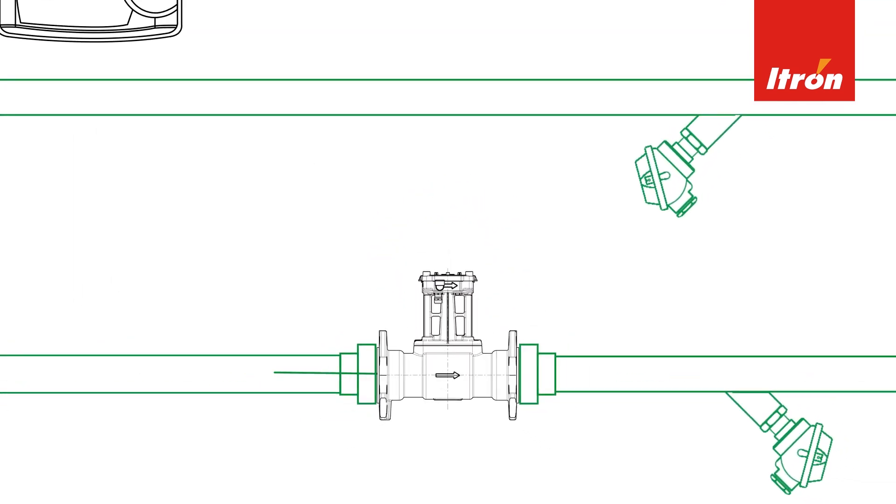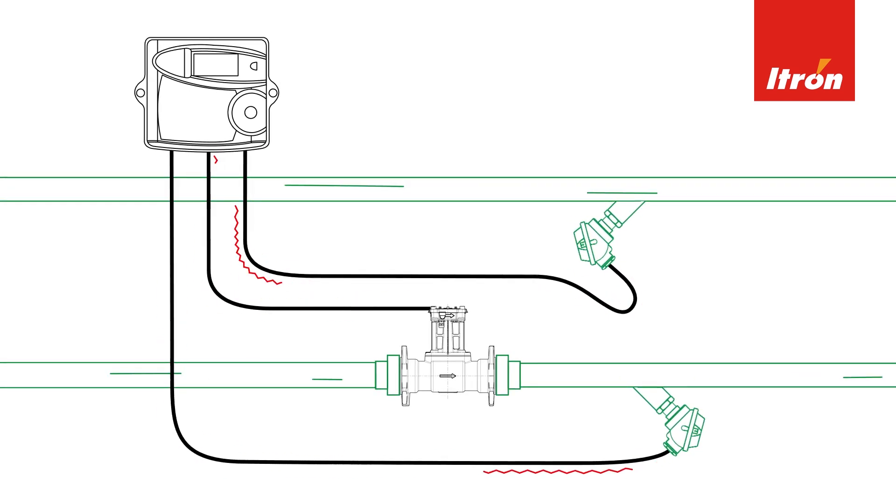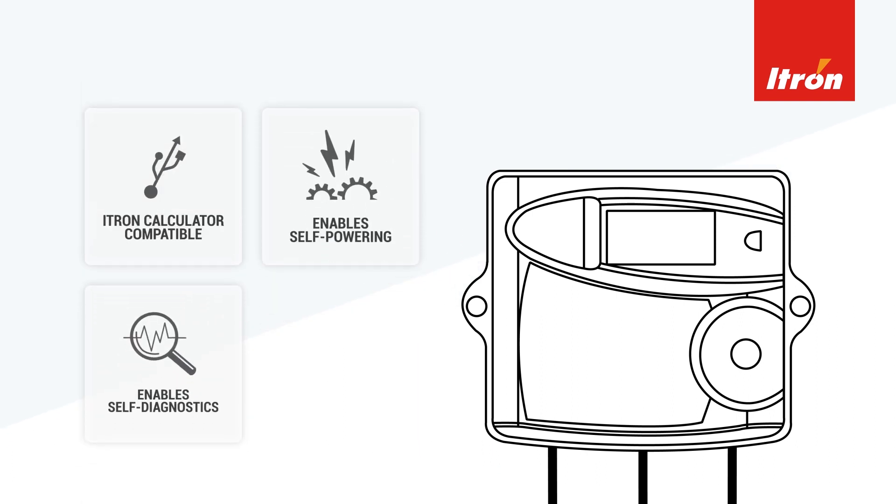Thanks to its universal interface, the Exonic can be easily combined with iTron calculators like the CF-51. This allows the system to power itself and enables self-diagnostic functions.